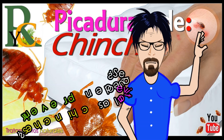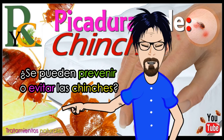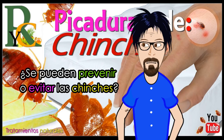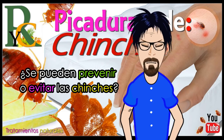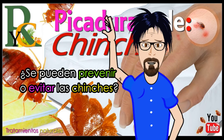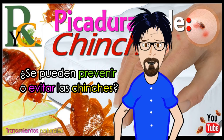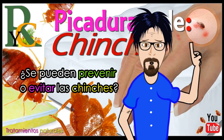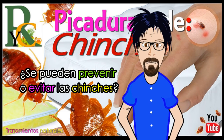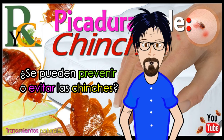Tal vez te estarás preguntando: ¿se puede prevenir o evitar las chinches? La mejor manera es evitar que ingresen en tu casa. Cuando estés de viaje, inspecciona bien tu cama en busca de signos de chinches antes de dormir. Verifica tu equipaje antes y después del viaje. Inspecciona todo el mobiliario utilizado antes de trasladarlo a casa. Si compras ropa usada, llévala en bolsas de plástico y lávala de inmediato con agua caliente. Mantén las habitaciones limpias y ordenadas, ya que la suciedad y el desorden les brindan más lugares para esconderse.